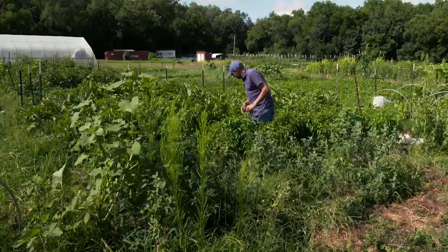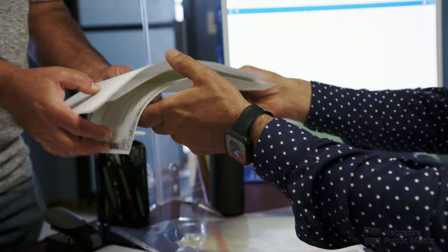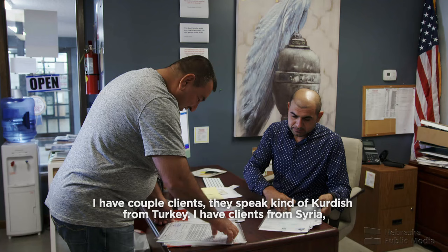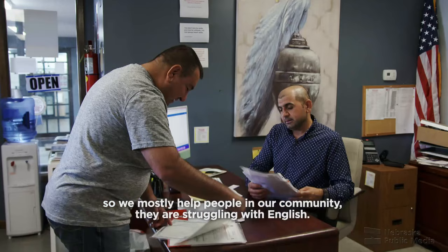We start to grow. We have a little farm. We become part of this land. When Shahab isn't tending rows, he's helping other immigrants and refugees navigate some of the same struggles he and his family faced. At the Yazidi Cultural Center, he has clients speaking Kurdish from Turkey, clients from Syria, from Iraq, from different Arabic cultures. They speak Arabic, Kurdish, Kurmanji, and English — mostly helping people in the community who are struggling with English.